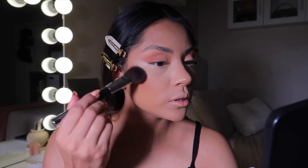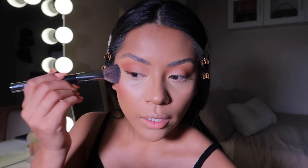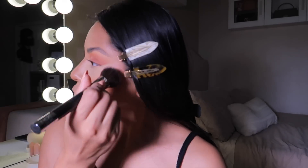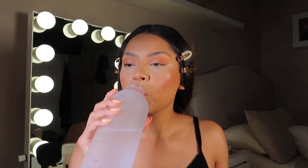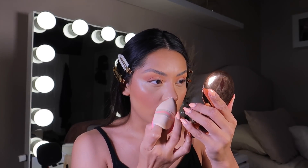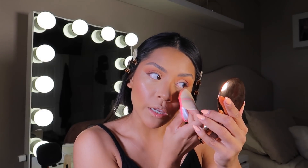I hope you guys can see my makeup. I'm going to take this Fenty Beauty Cheeks Out Cream Blush in Rose Latte and apply it on my cheekbone. There is no way you guys could have seen the process with that much light on. For setting powder I'm going to use the Charlotte Tilbury Airbrush Flawless Finish in the shade 2.